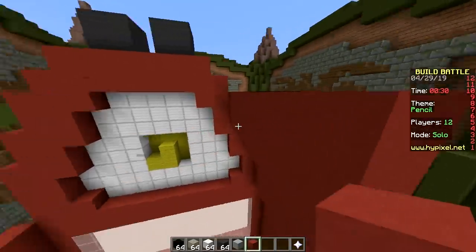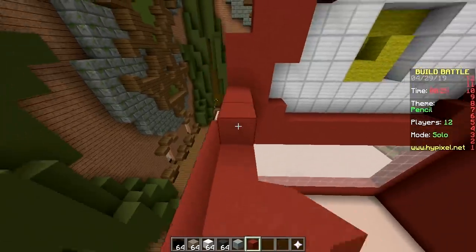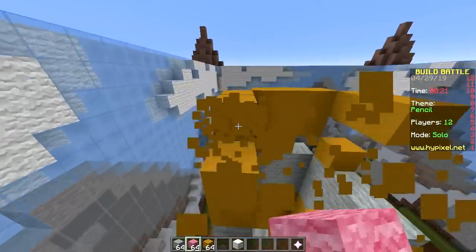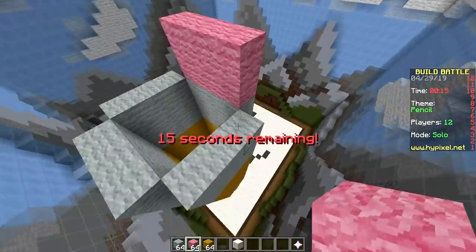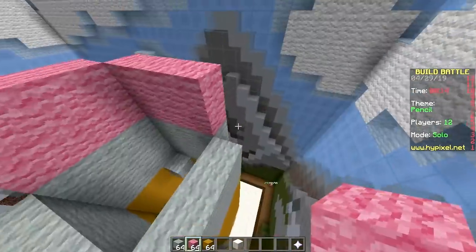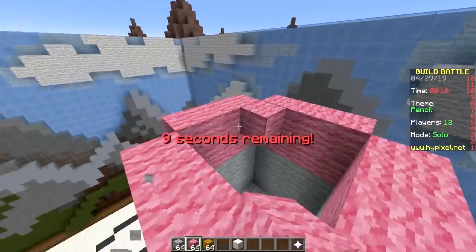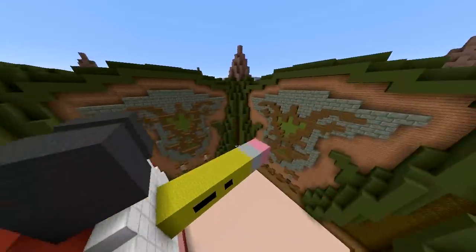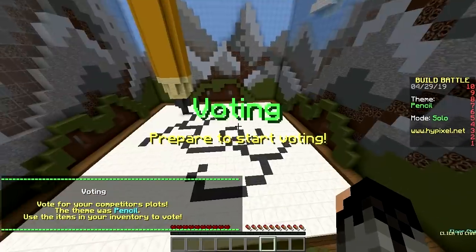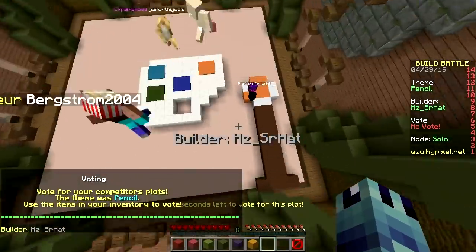Electric pencil sharpeners are a great idea — you stick it in — but how lazy do you have to be? What if you have to sharpen a thousand pencils? There's always some kid who just keeps pushing the pencil in until there's nothing left. They make it too sharp and then it breaks as soon as they start writing. Anyway, I'm done.